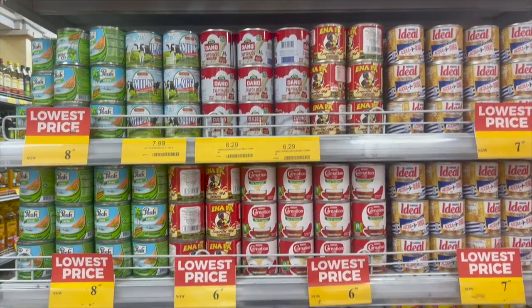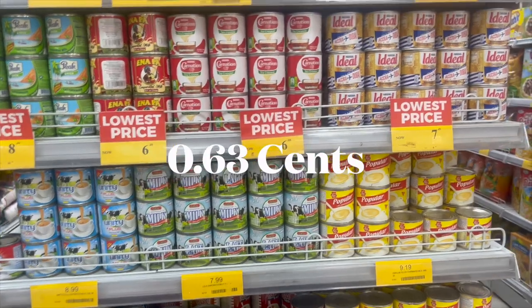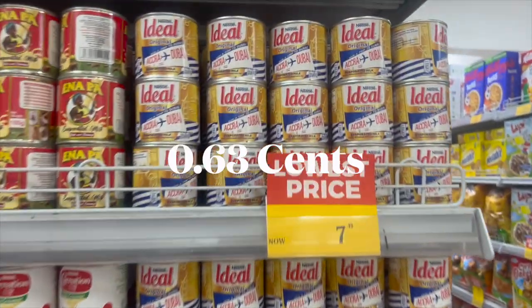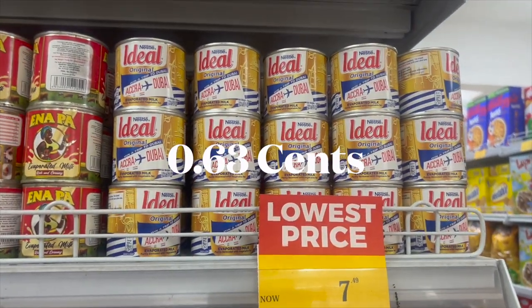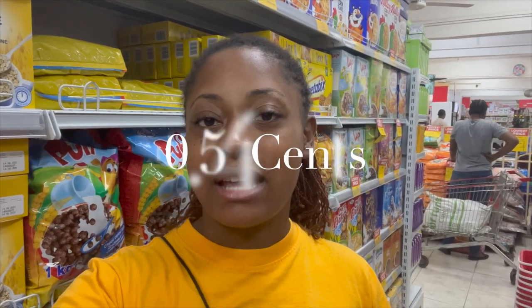So they have different brands of cream, which I like to use in my tea in the morning. I am going to get Ideal and I am going to buy two cans of this. So we are left with six cedis and 48 pesewas.